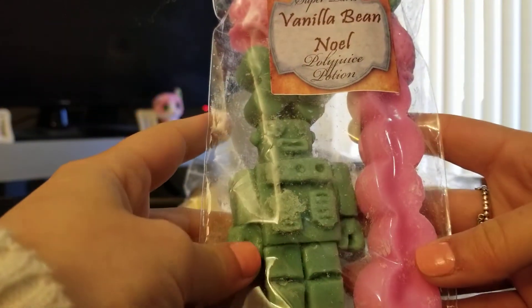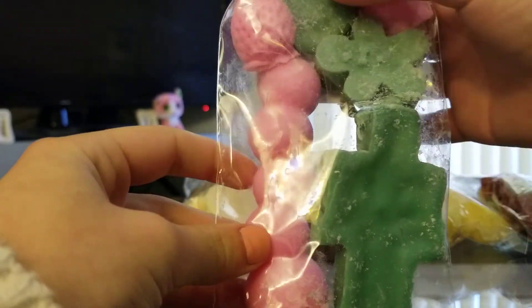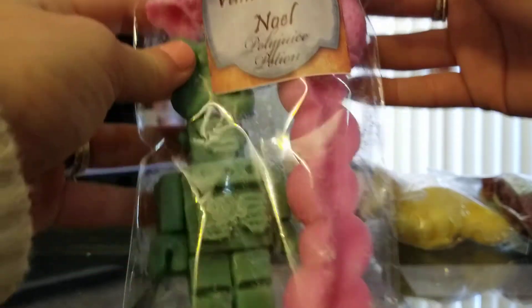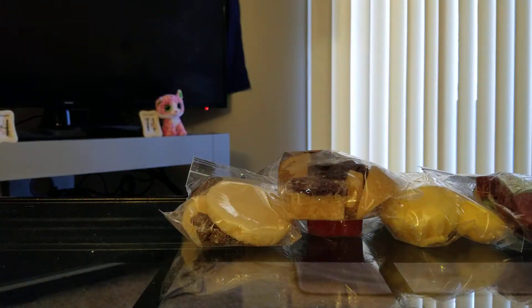Next one I got was Vanilla Bee Noel. This one is just amazing. There's a big robot, a caterpillar, a little gingerbread, a strawberry — there's pickles up here. These are just the cutest things. I want to show you the pickles — look how cute that is. I just love her shapes. Vanilla Bee Noel I got for blending.